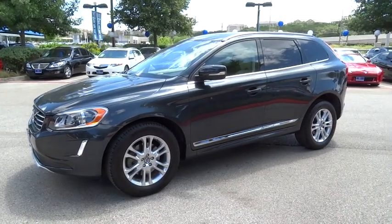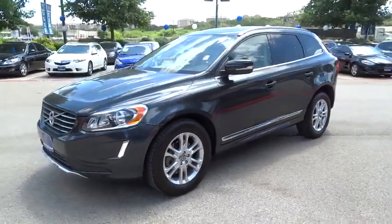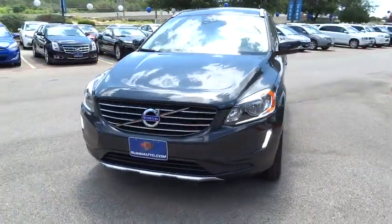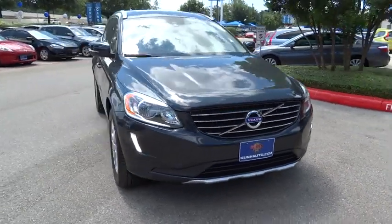The 2014 XC60. From sidewalks to pathways in the blink of an eye, the XC60 was named a Consumer's Digest Best Buy in the Cars, Pickups, Minivans, SUVs, and Hybrids category.